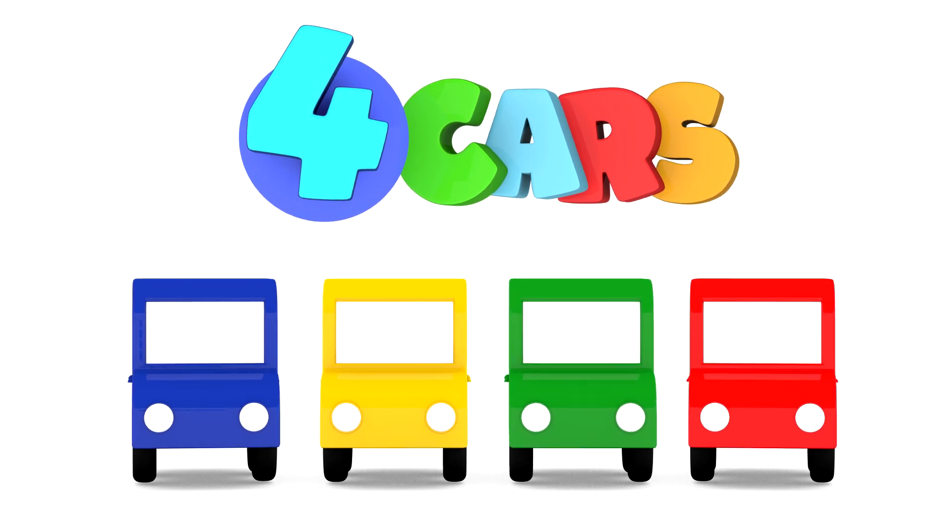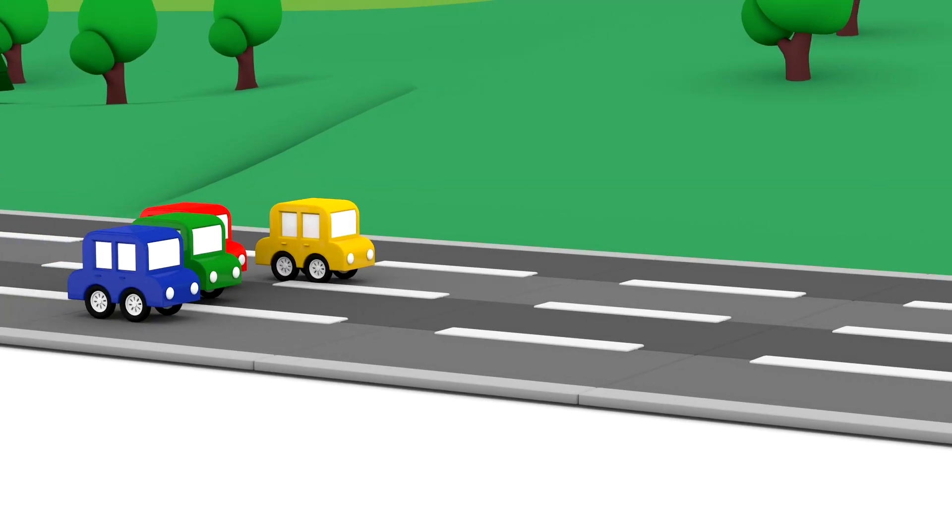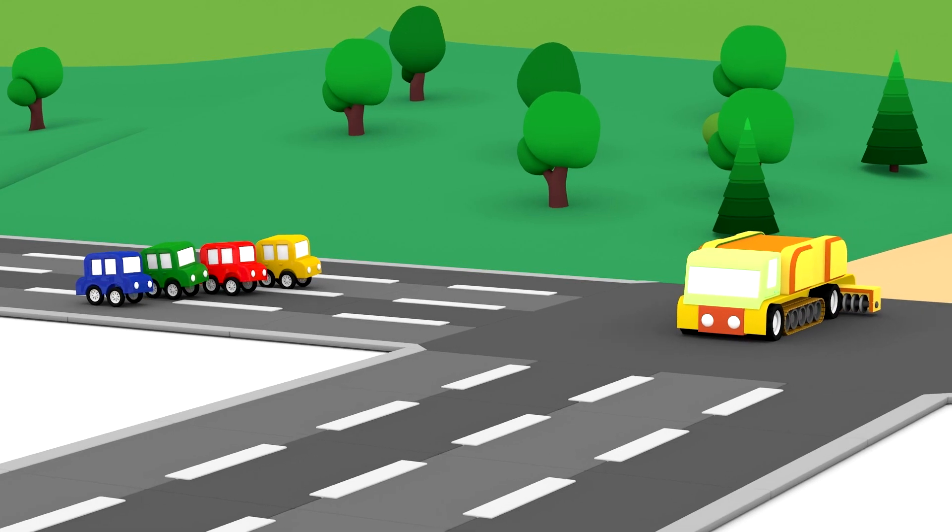Four cars. The four cars are driving along the road.